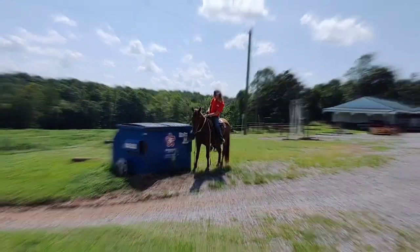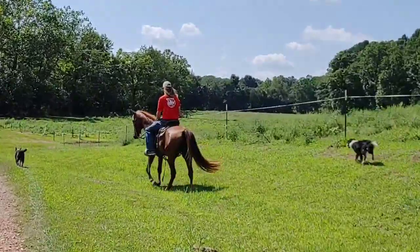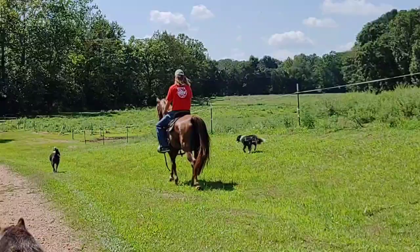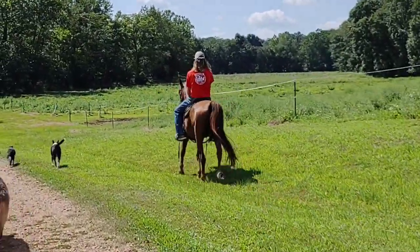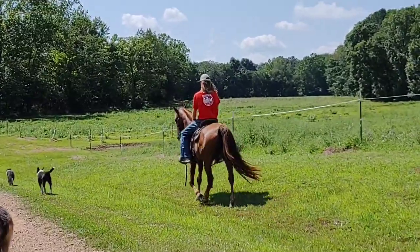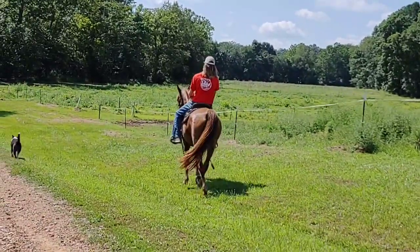Going to take him down to the creek. Here's Buble with the cart kind of following. You can see him doing a little trail or hill riding. And it's just calm, chill, free.